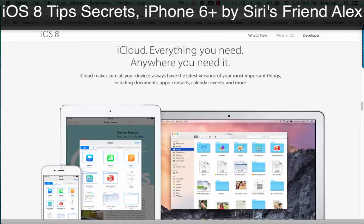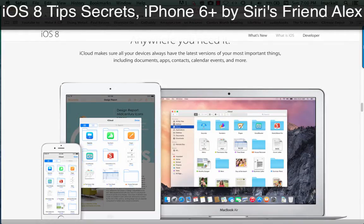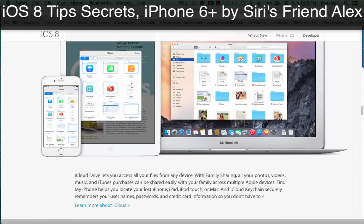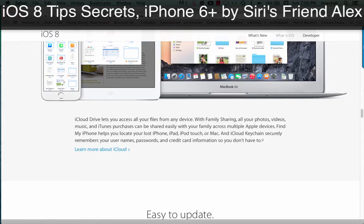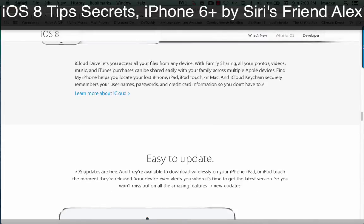iCloud. Everything you need, anywhere you need it. iCloud makes sure all your devices always have the latest versions of your most important things, including documents, apps, contacts, calendar events, and more. iCloud Drive lets you access all your files from any device. With Family Sharing, all your photos, videos, music, and iTunes purchases can be shared easily with your family across multiple Apple devices.